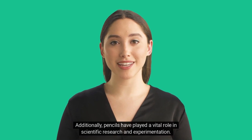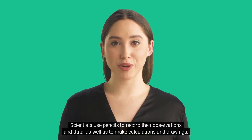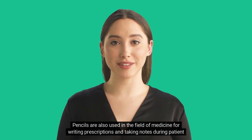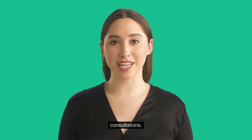Additionally, pencils have played a vital role in scientific research and experimentation. Scientists use pencils to record their observations and data, as well as to make calculations and drawings. Pencils are also used in the field of medicine for writing prescriptions and taking notes during patient consultations.